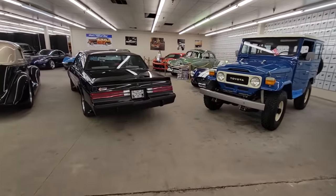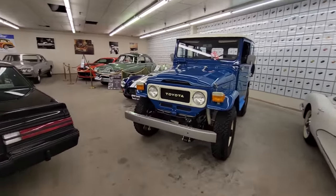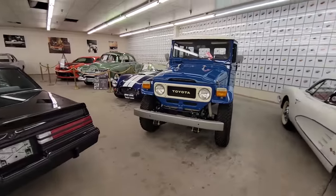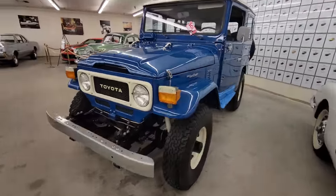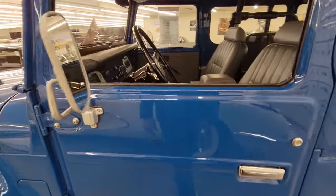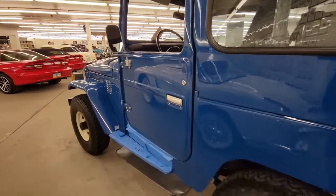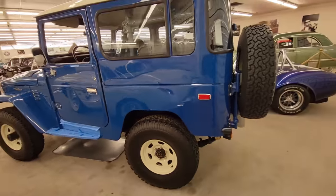Walking up here, there's a group of cars that are really cool. Let's start with the Toyota Land Cruiser — what a gorgeous vehicle. And I can see it is sold, but check that out. How cool is that?